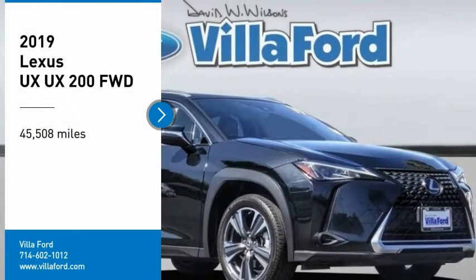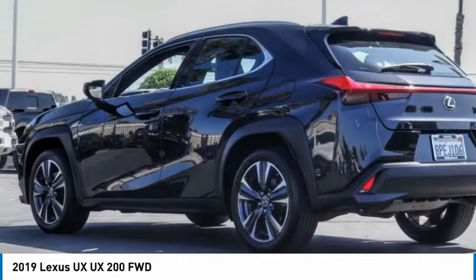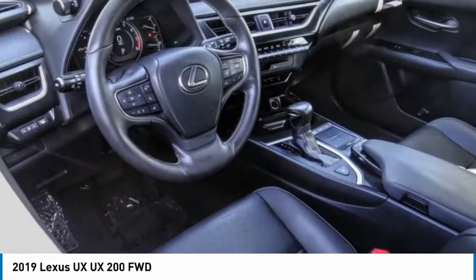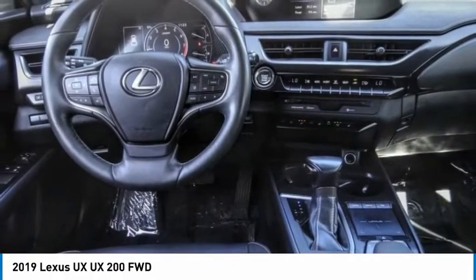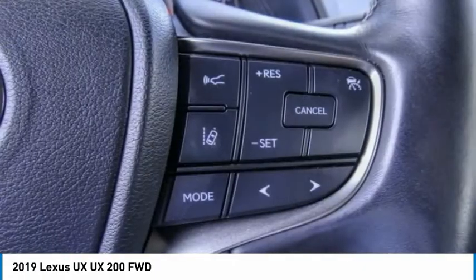You are going to love the 2019 UX. The Lexus UX Compact SUV is large enough to provide you functionality, but small enough to allow you to zip around town. An upscale interior reminds you that you're in a Lexus and will be sure to make you smile to know you're behind the wheel.